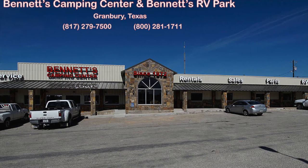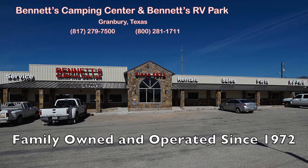Since 1972, Bennett's Camping Center has been making dreams come true for families around the country by providing exemplary sales and service.